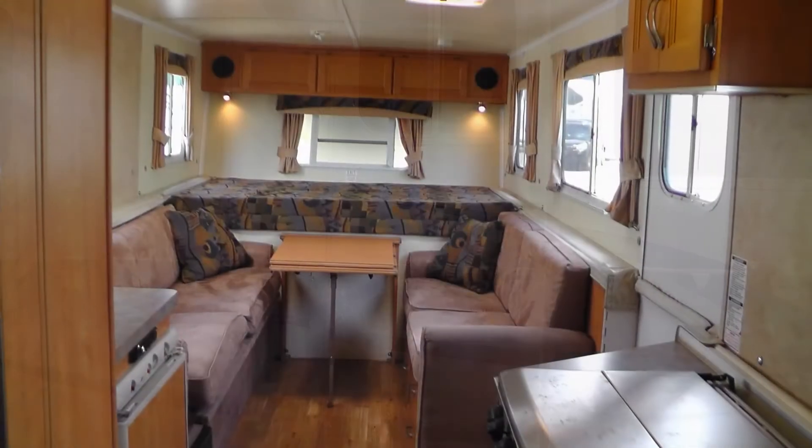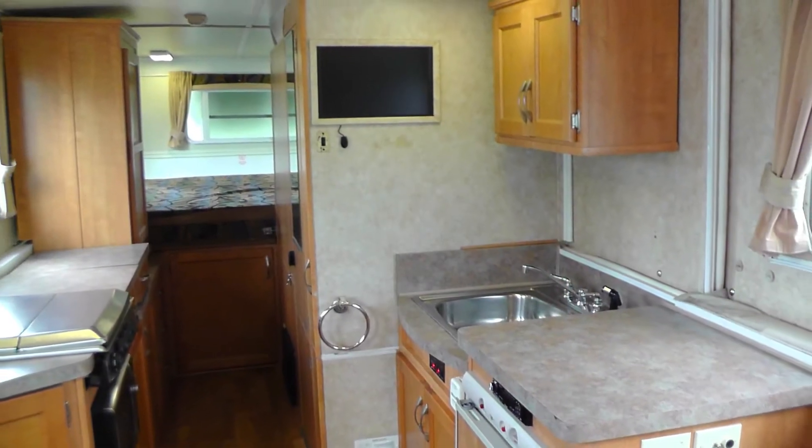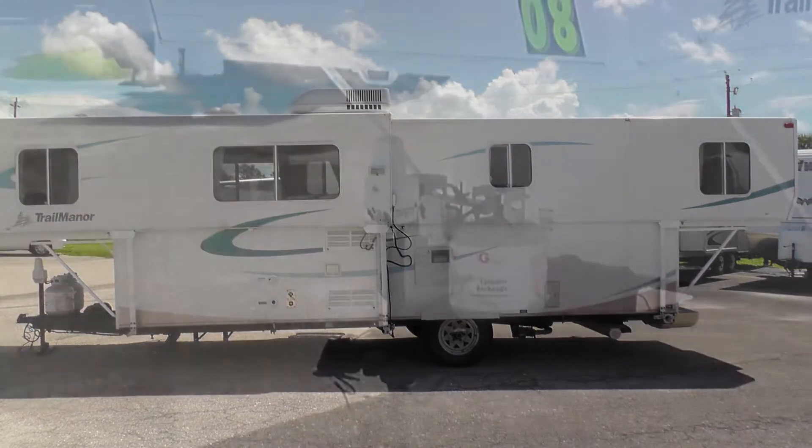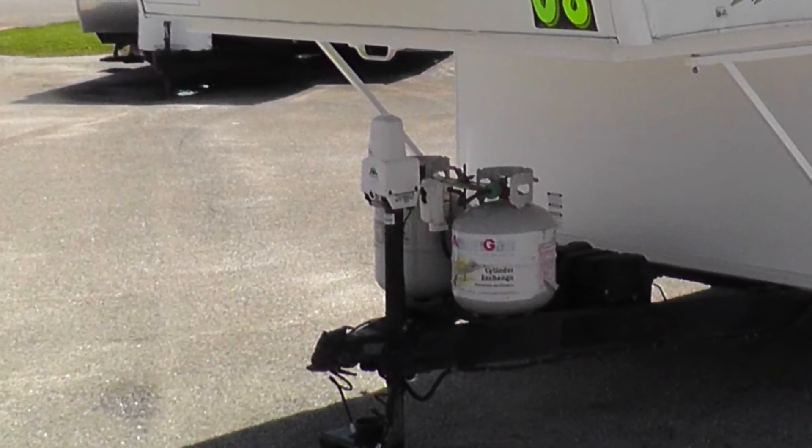Upon stepping into this fold-up camper, you'll be amazed at the spaciousness it provides. When you arrive at your destination, leveling your camper is easy with the electric tongue jack and manual leveling system.